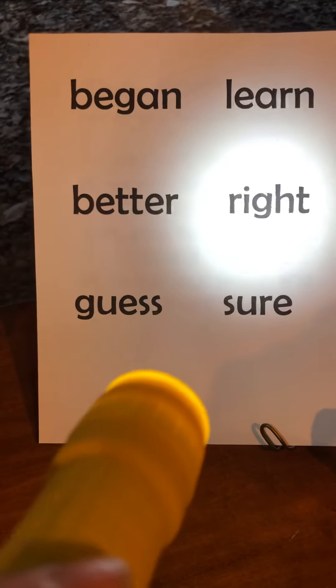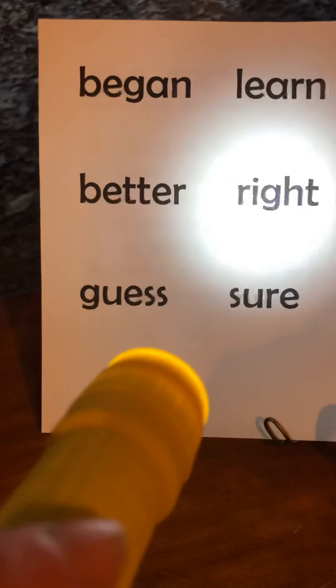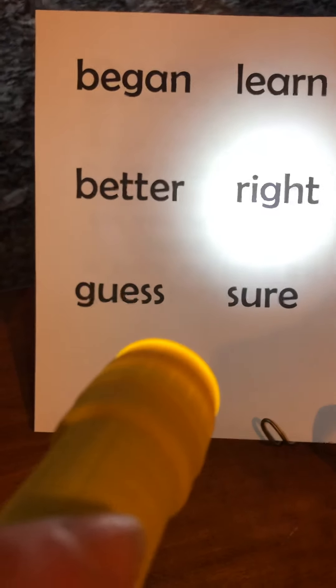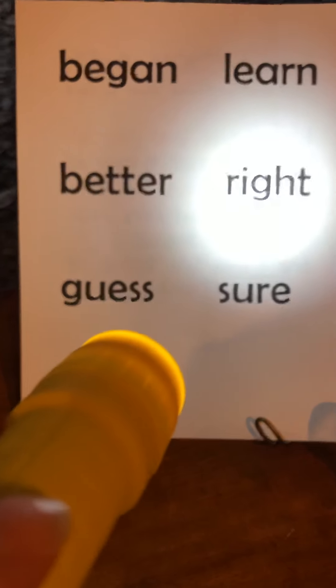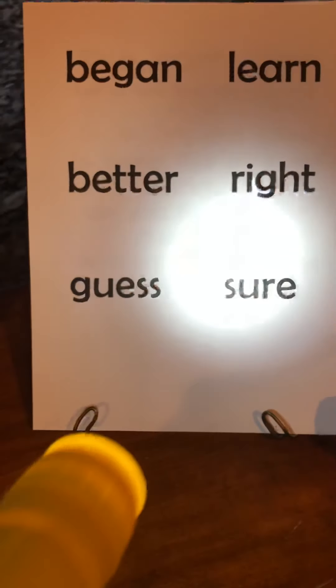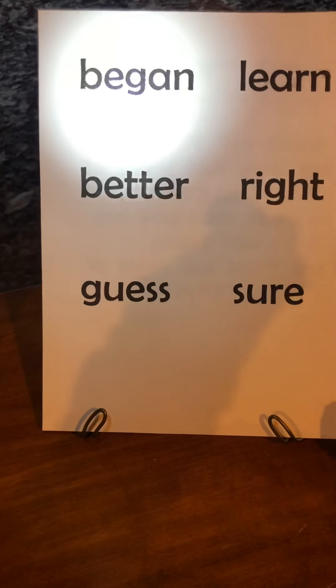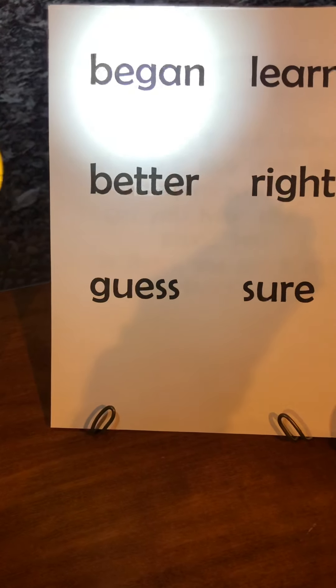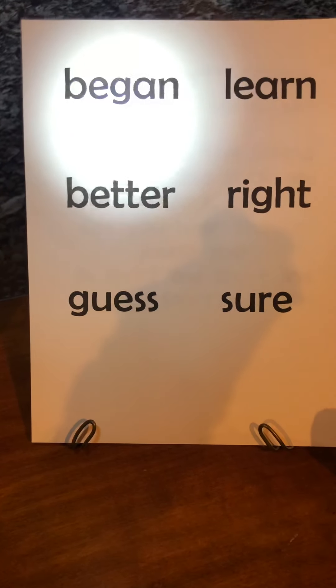Find the word 'right.' Does this 'right' mean you're going to write something down? No — this 'right' means you're correct, or if you put your right hand over your heart. R-I-G-H-T, right. And the last word — find the word 'began.' B-E-G-A-N, began. Good job, first grade! It just makes it fun. Give it a try.